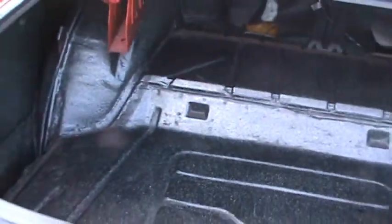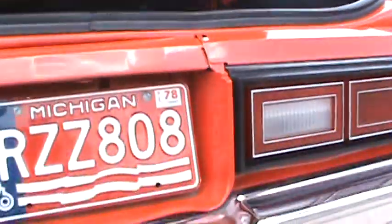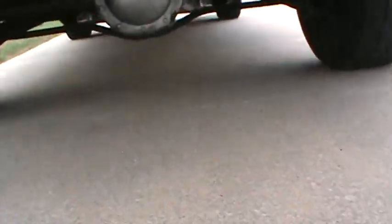The trunk, as you can see, is immaculate. I do have the spare tire and jack that can go with the car. Get down underneath it here and you'll be able to hear it.